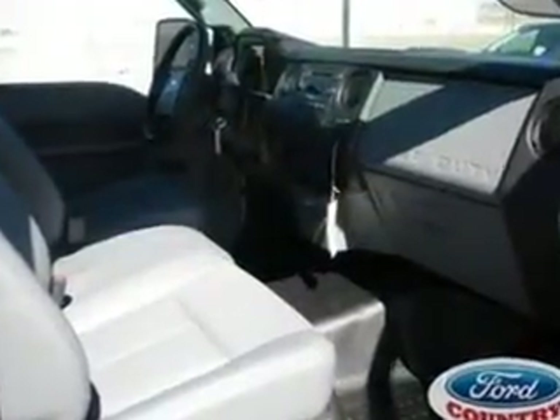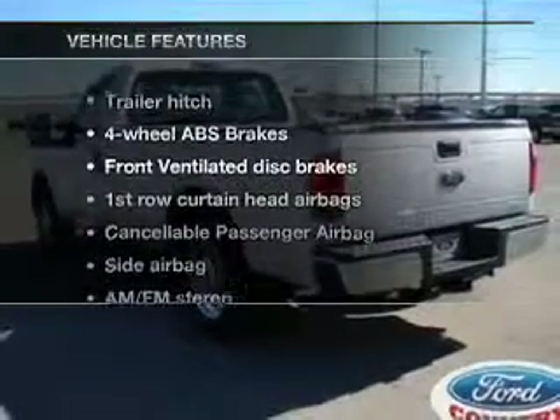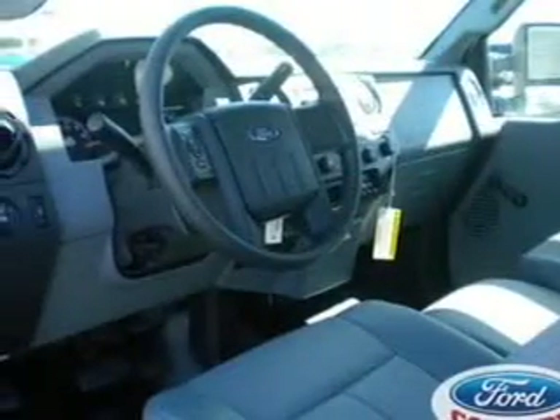The anti-lock braking system will keep you safe on the road. And with these notable features, you won't want to miss out on the opportunity to own this amazing ride: an AM-FM stereo, power steering, and air conditioning.